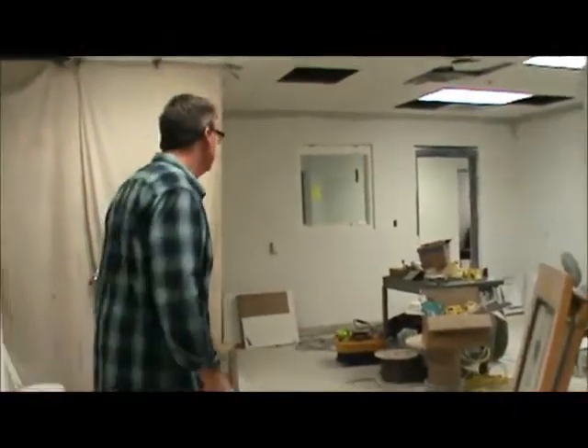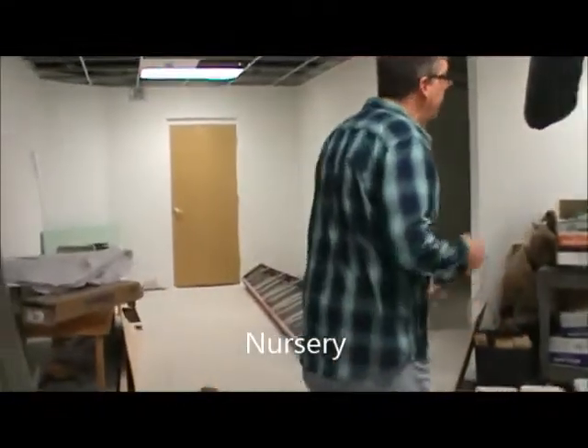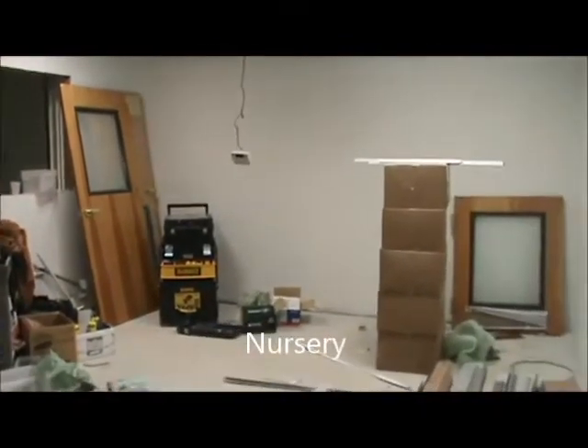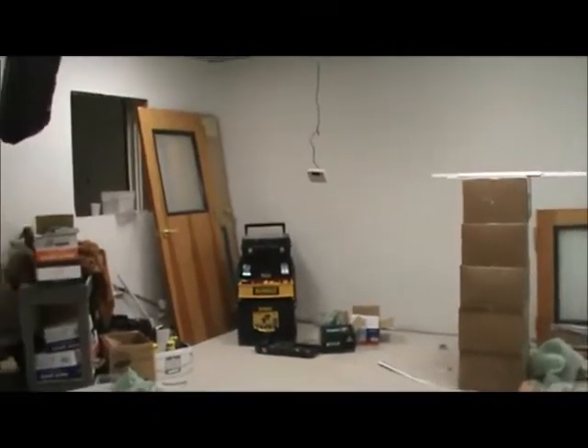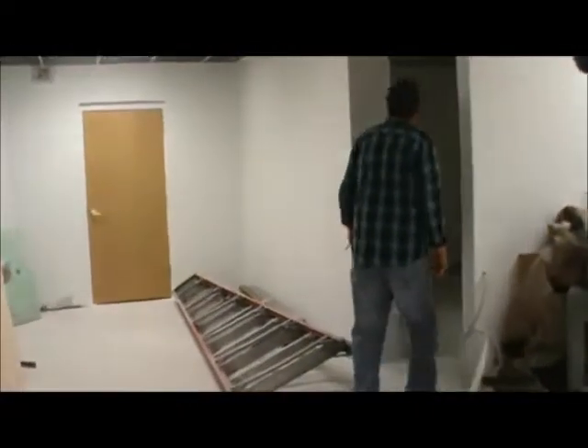We've pretty much doubled the capacity for our toddlers — we've got a lot of toddlers these days. This will be the main area. There will be a workstation over there for changing and water and all that good stuff. And then in here is going to be the sleeping baby room, and you can see we insulated the ceiling so that sleeping babies won't be interrupted by the worship music.